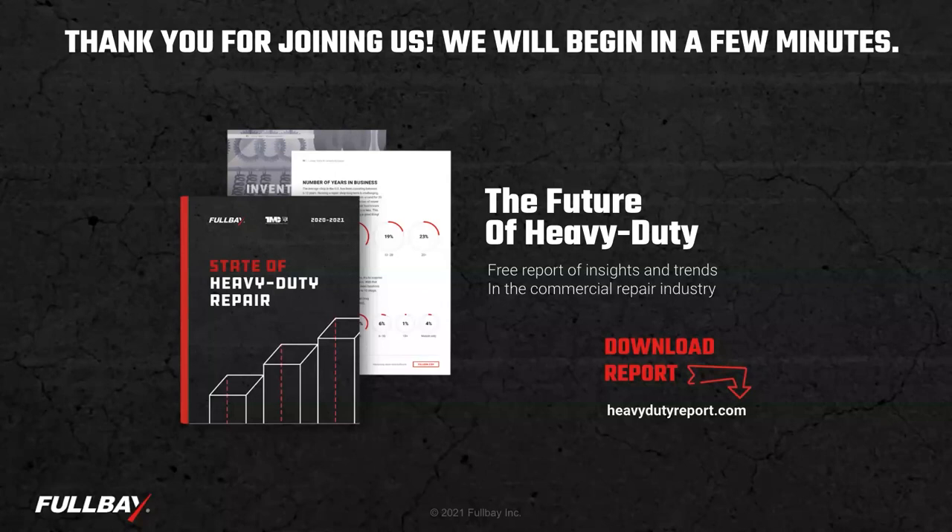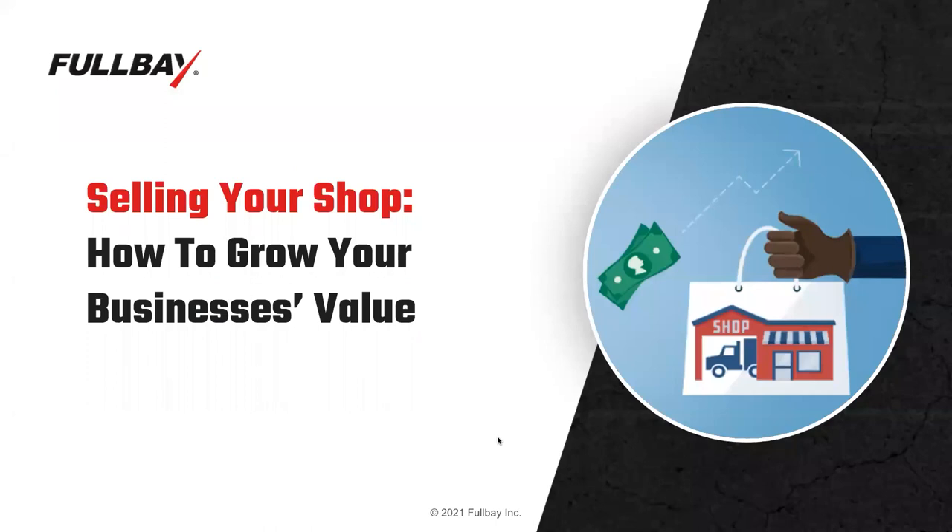Hello and welcome to our webinar today. My name is Jacob Finley, along with Chris O'Brien. Hey, Chris. Hey, Jacob. How are you doing today? Doing great, thank you.